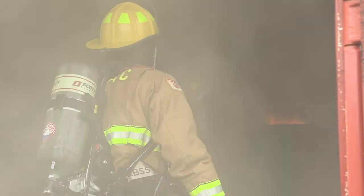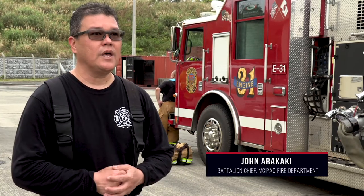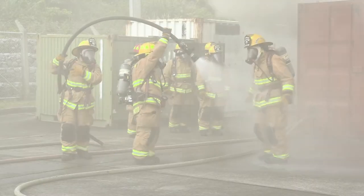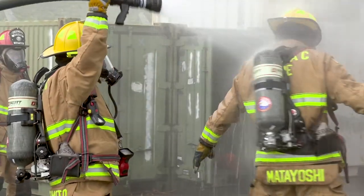By showing them that situation — how it is, how the smoke comes down, the heat — you actually get to see a flashover. They're using thermal imaging cameras too, so they can see the heat differences from the floor to the ceiling. That's just very important for them so they can get out safely.